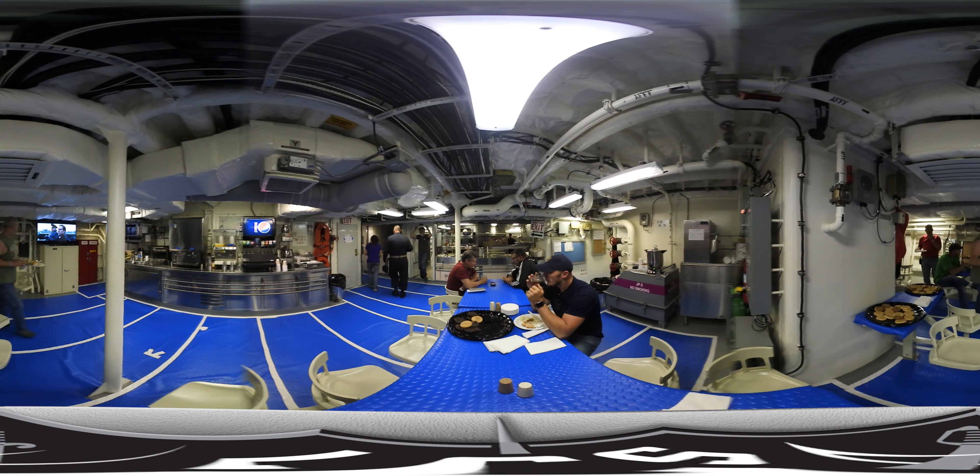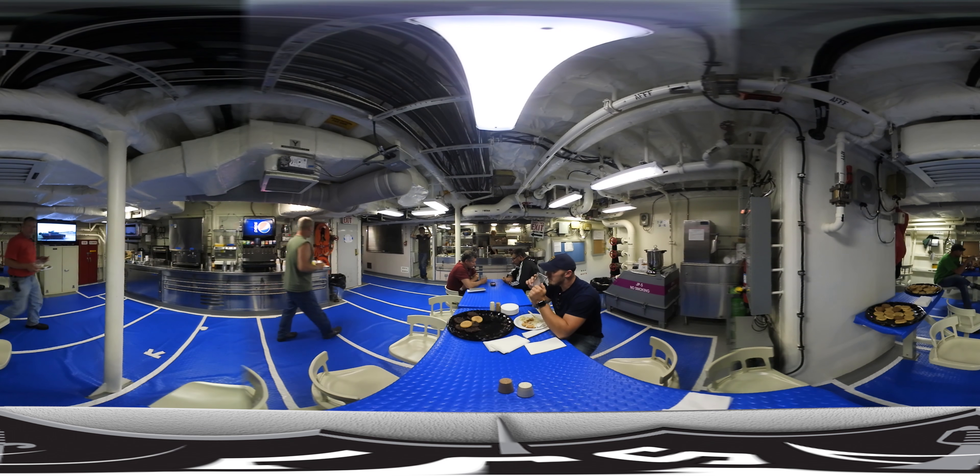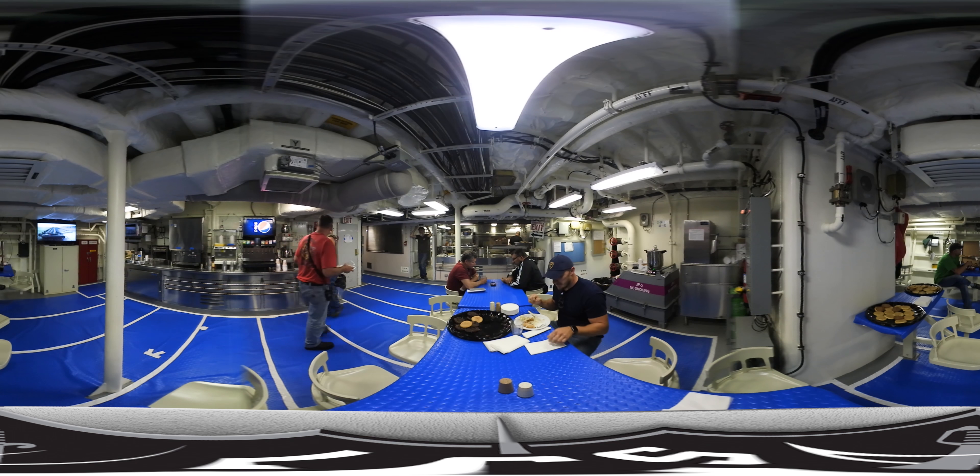We've now entered the ship's galley and the crew's mess. Four meals a day are produced and served from this space. It's also a place where the crew can relax and enjoy some downtime.